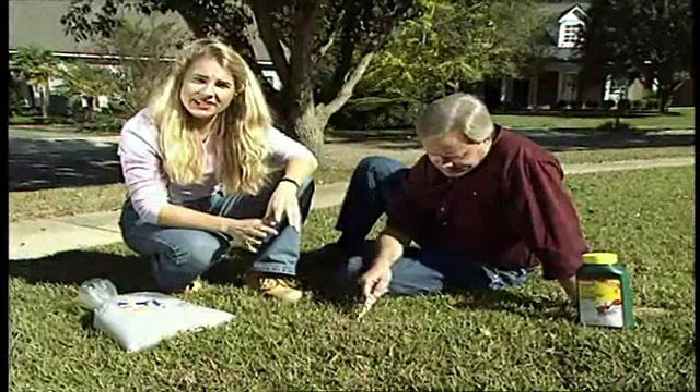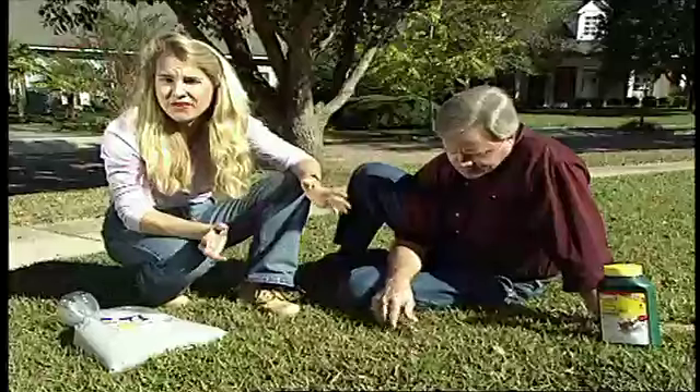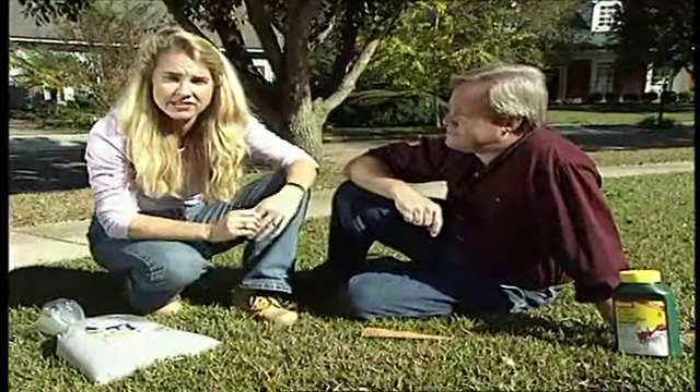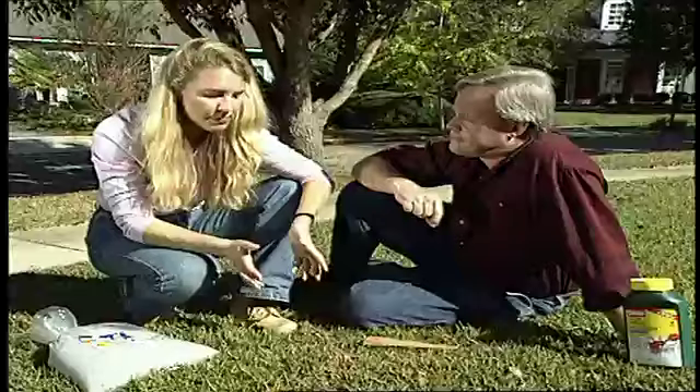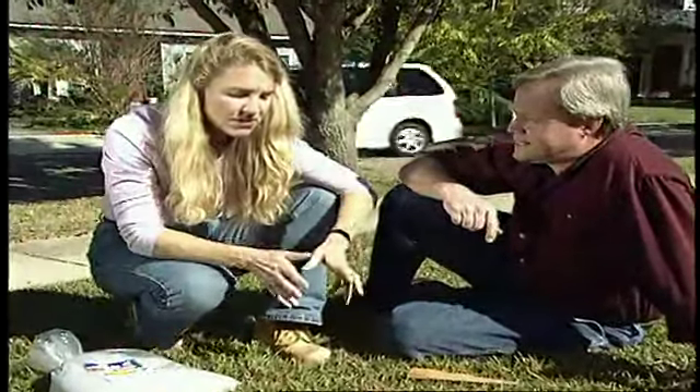These fire ants have been traveling now as far west as California, they've gone as far north as Delaware, and they're really spreading rapidly throughout the entire country. And the problem is, when the mound is alarmed, the entire ant colony will bite, and each ant will bite repeatedly. So people can have very severe allergic reactions to this pest.